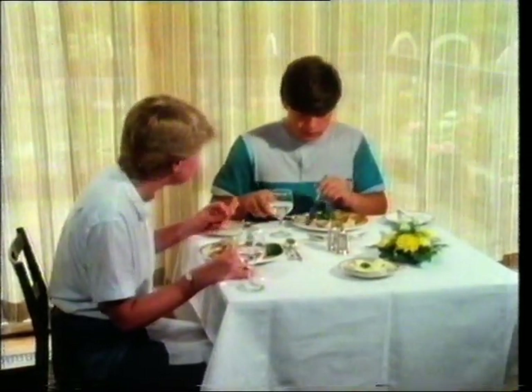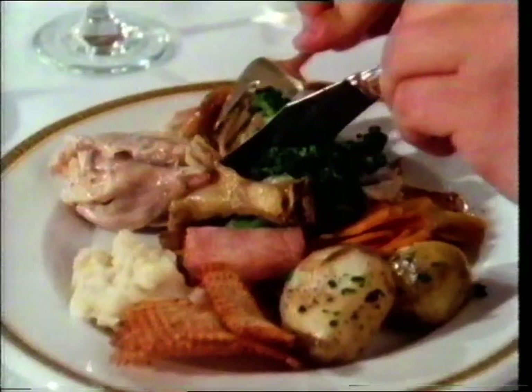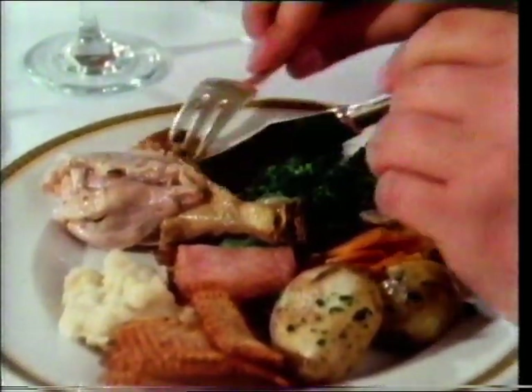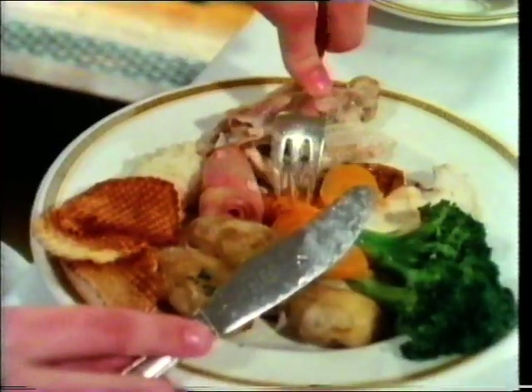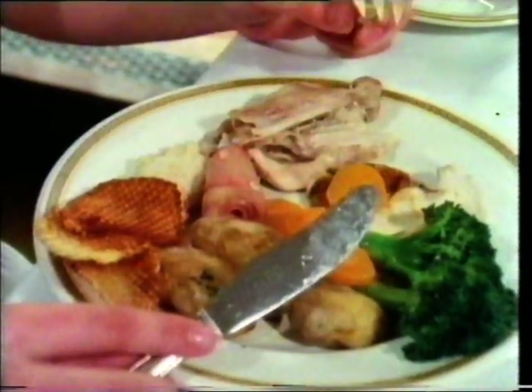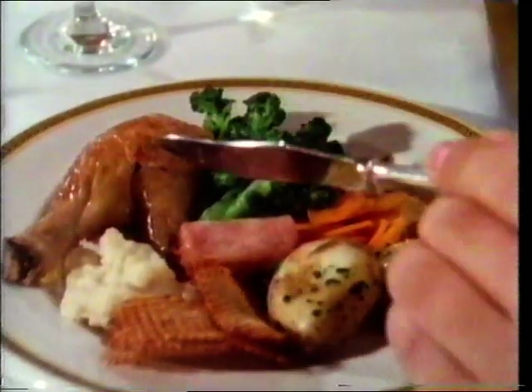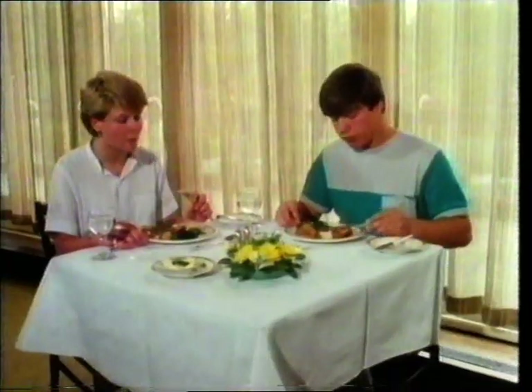We eat both meat and plants. That's why we have that assortment of teeth. From our food we get carbohydrates for energy in starchy and sugary foods, fats for storage, and protein for bodybuilding. We also need certain minerals and vitamins. We obtain all of these from a proper mixed diet of meat, dairy products, bread, fruit, and vegetables.